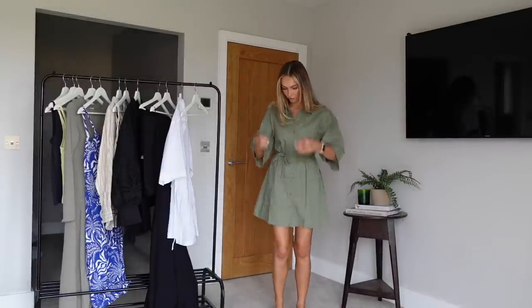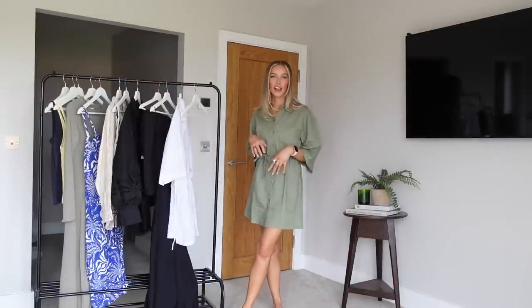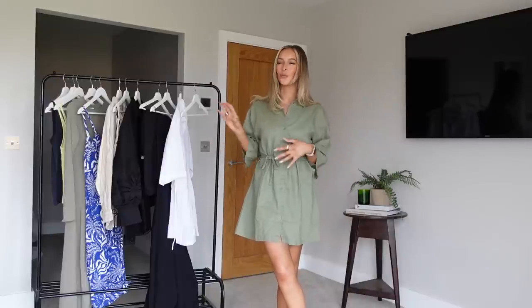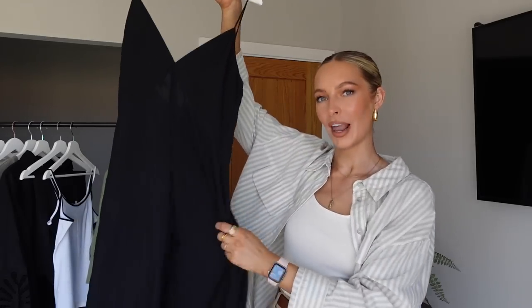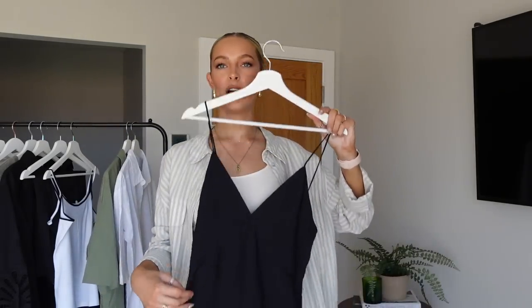I really like this as a very easy throw-on dress just to potter about in and run errands. This feels like the kind of dress I wish the white one was - if I'm being honest I prefer the look of the white, but this one's just a little bit more practical for me.